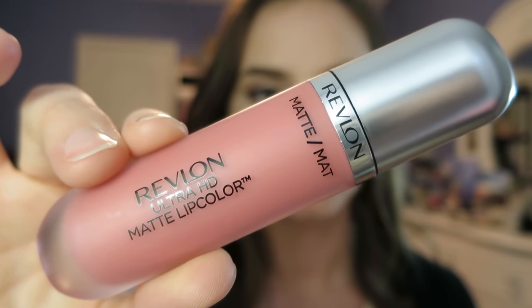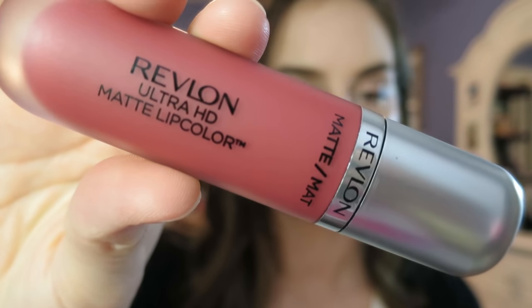Hey guys, today is going to be about the Revlon Ultra HD Matte Lip Color. I got them in two shades, and before I purchase any lip product, I usually look online to see if there are any swatches on lips for people around my skin tone. I didn't see really any kind of swatches whatsoever for any skin tone. Maybe there are new shades — I have Embrace, and the second one is in the shade Kisses.